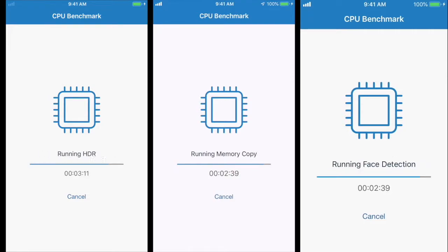Face detection — I guess that has something to do with the camera. HDR — I think that's something to do with the camera too. Memory copy, memory latency. So let's get to the results.